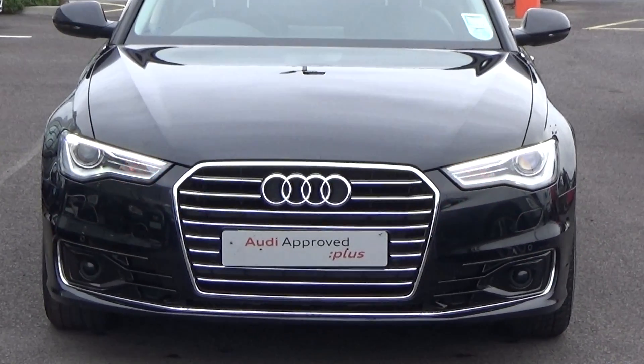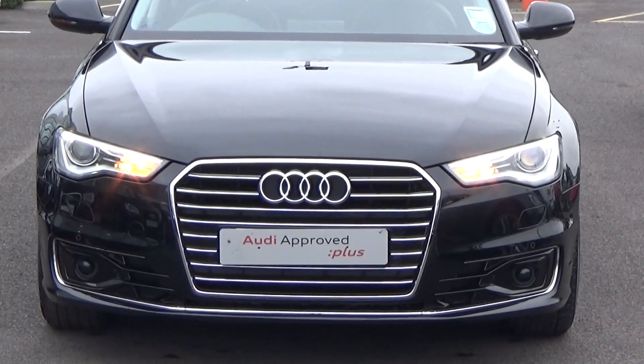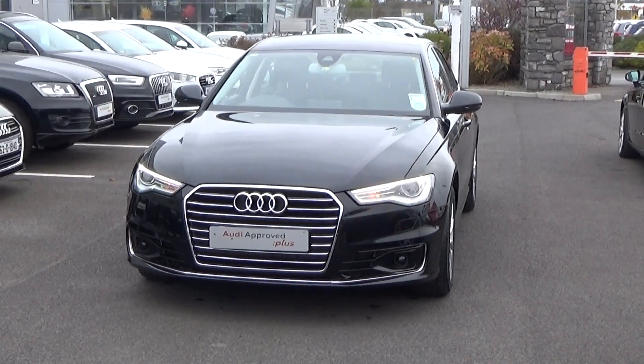Moving forward, you'll note from the single frame Audi signature grille that this vehicle is part of the Audi Approved Plus program, therefore giving you 100% peace of mind — one year's comprehensive warranty, together with one year's European roadside assistance. A full Audi service history is also available for this vehicle.